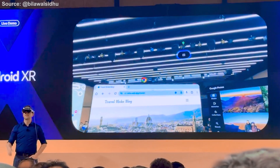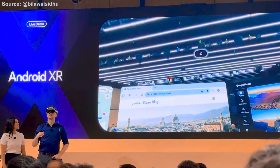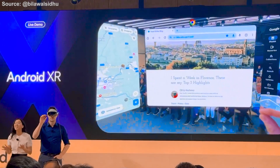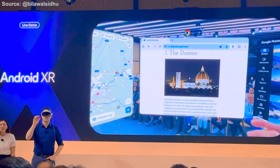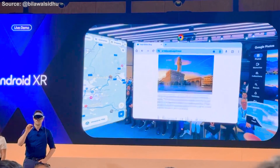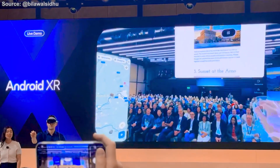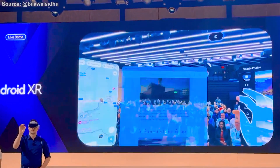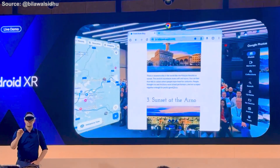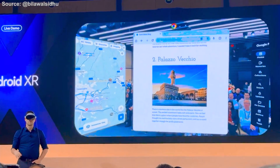Up here you can see an indicator showing that Gemini is active in a multimodal conversational experience. The familiar 2D Android applications you know and love from mobile and tablet are available within Android XR — they exist within spatial windows, allowing you to move and resize them with ease. This is all backed by natural input like gaze and hand, powered by best-in-class perception algorithms.